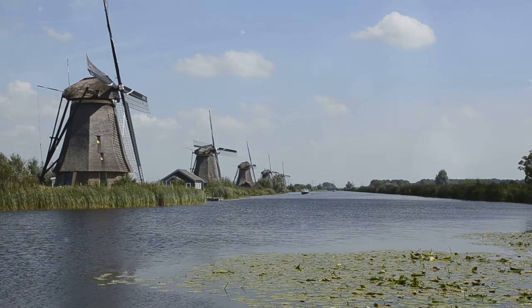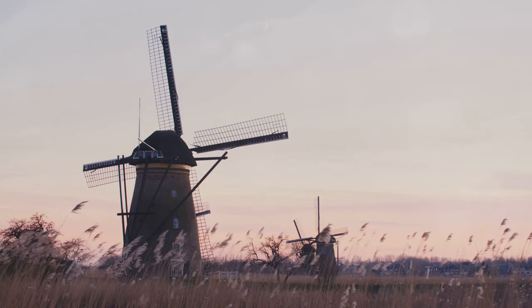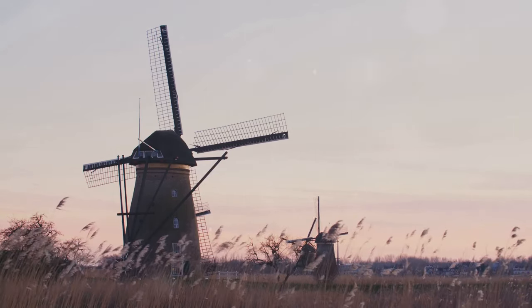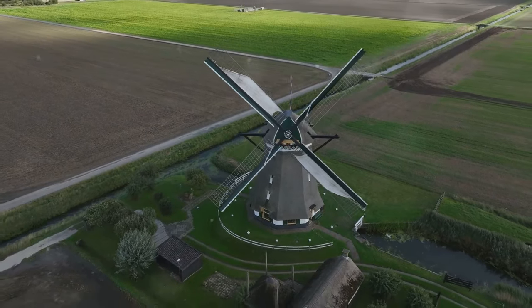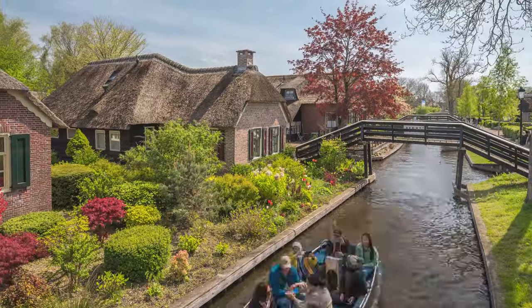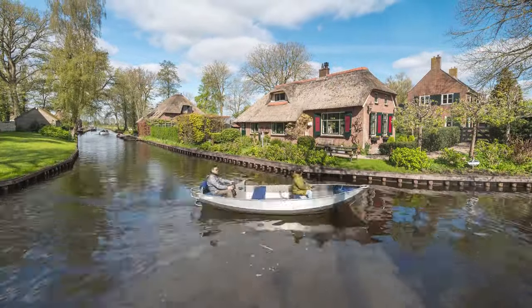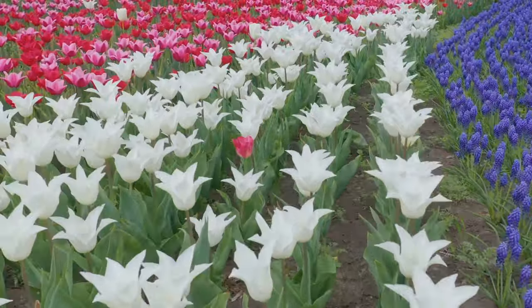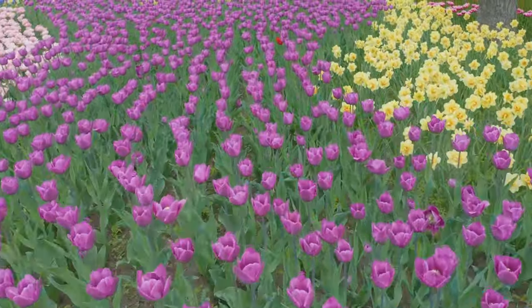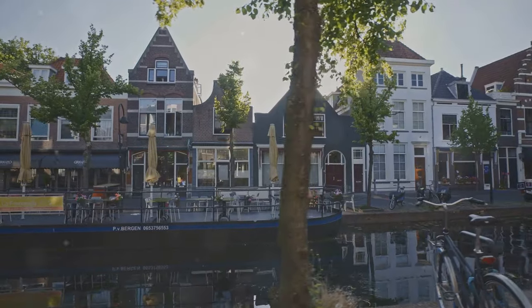First up, Kinderdijk, a UNESCO World Heritage Site — nineteen majestic windmills, their sails turning lazily, a testament to Dutch engineering and their battle with the sea. Next, Giethorne, the Venice of the North, gliding through peaceful canals past charming houses. Get ready for Keukenhoff Gardens, the Garden of Europe, with millions of tulips creating a breathtaking spectacle. And exploring historic Delft and Haarlem.